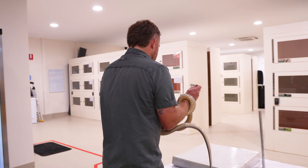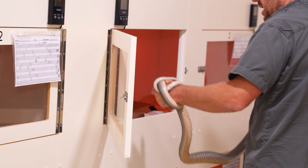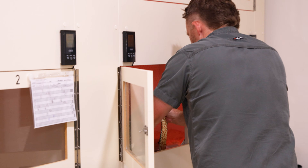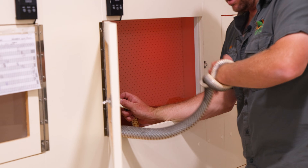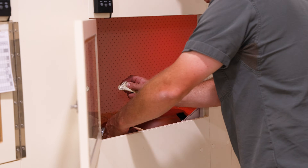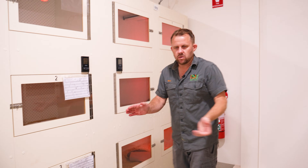We are going to get him back into his enclosure. They are the biggest killer in Australia when it comes to snake bite. Back in there, mate. He's fully got me handcuffed here. Come on, you — back in there.